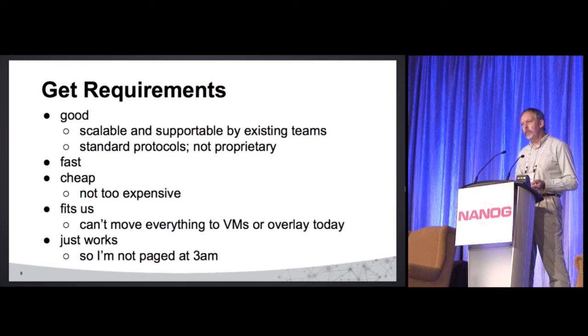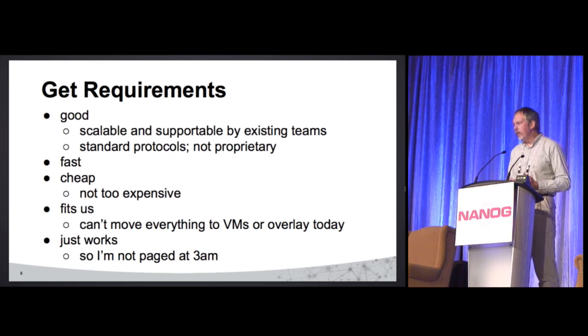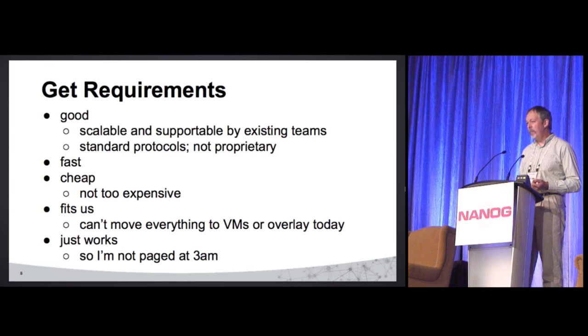One of the popular things to do right now is overlays. Unfortunately, we've got a lot of legacy and bare metal servers. Putting those in overlays — yes, we can do it, but we can't do it easily. We can't easily move them to VMs, because of our developers. And the thing has to work, because I'm really getting too old to be paged at 3 a.m.